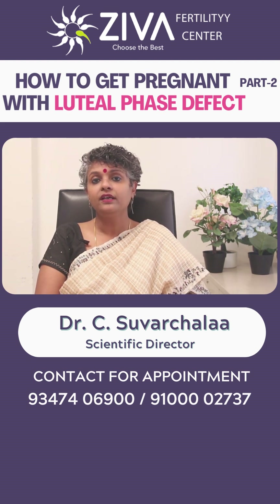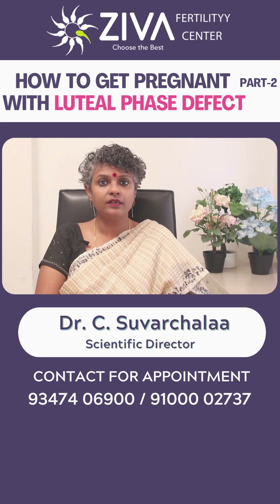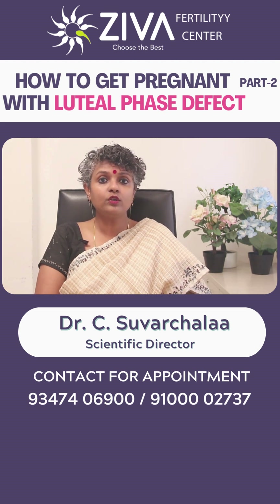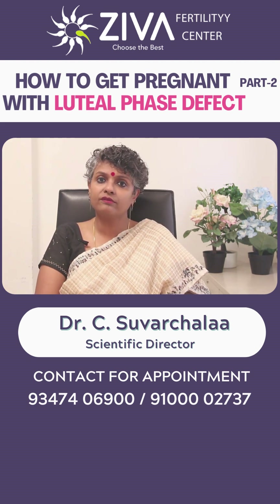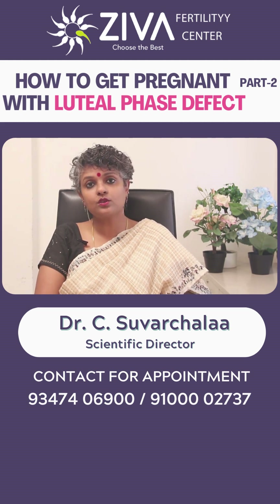If you suspect you have luteal phase defect or are having difficulty getting pregnant, it's important to consult a fertility specialist. They can perform a thorough evaluation to determine if luteal phase defect or other factors may be contributing to your infertility, and then develop a treatment plan to help improve your chances of conception.